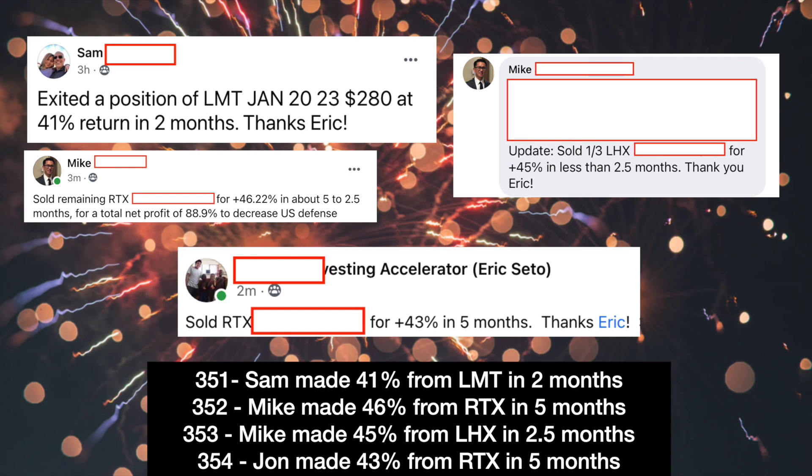First, let's celebrate four successful case studies from Investing Accelerator: Sam made 41% from LMT in two months, Mike made 46% from RTX in five months and 45% from LHX in 2.5 months, and John made 43% from RTX in five months as well. Congrats to these three gentlemen — you're doing a great job with investing, keep up the good work.